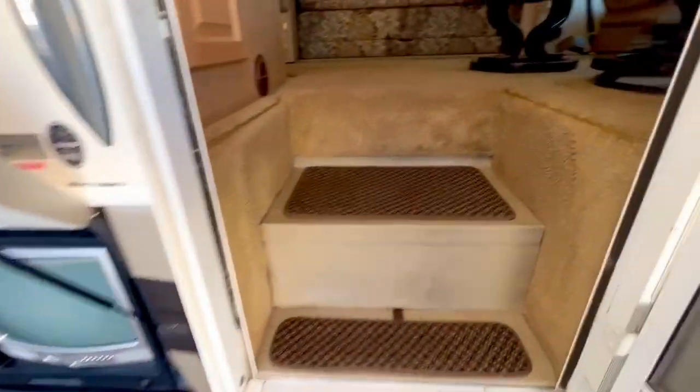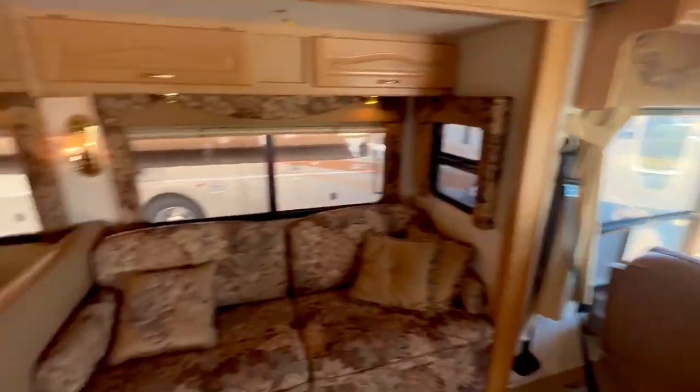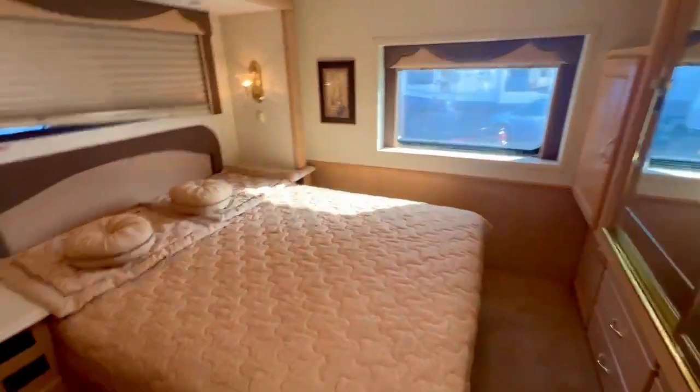Outside TV. You walk in, the carpet's perfect. Your dinette, beautiful kitchen, toilet over here, your nice shower, your walk-around queen-size bed with your full closet.